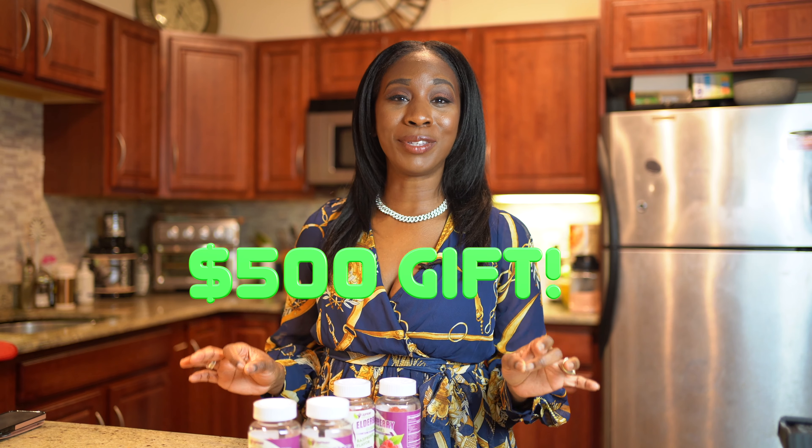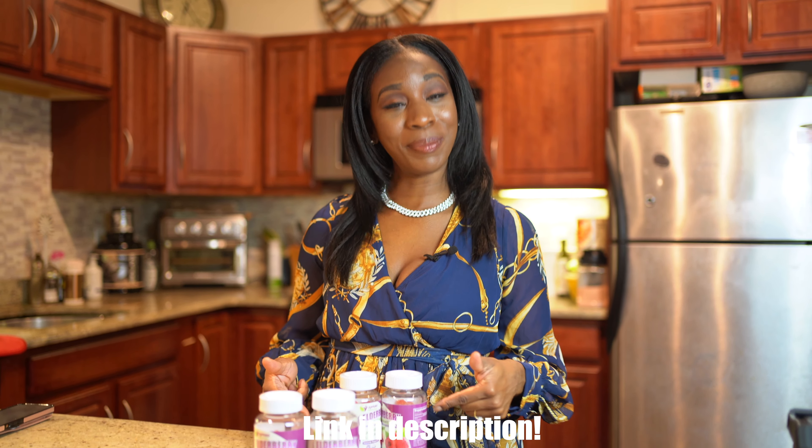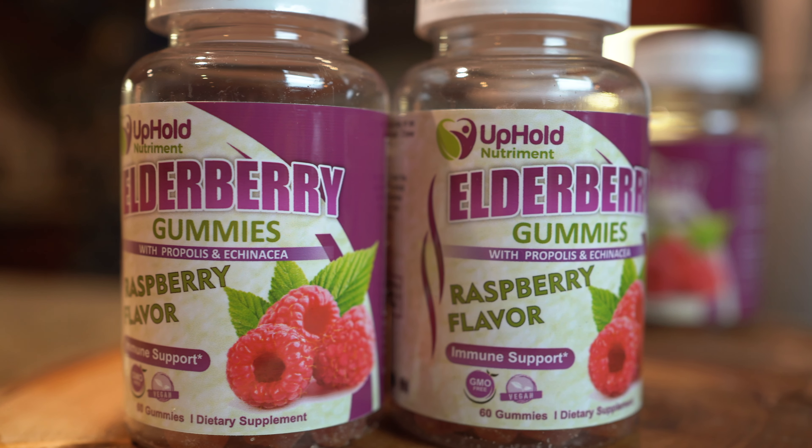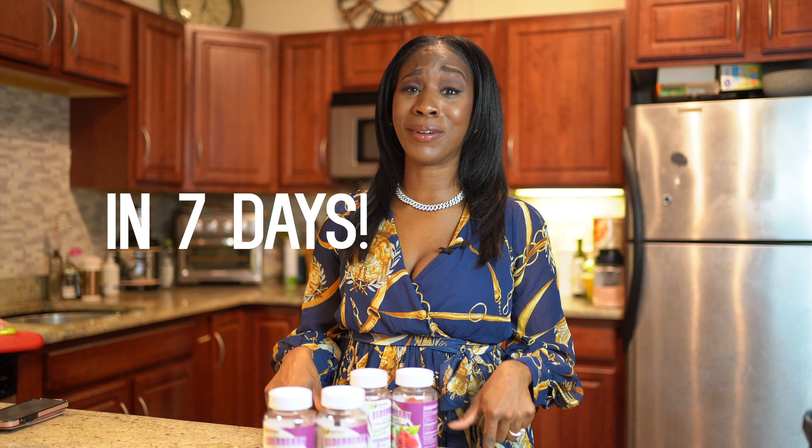To enter, all you have to do is purchase the elderberry gummies and follow us on Instagram. The link is in the description below. Definitely hurry because the winner is going to be picked by the end of this week.